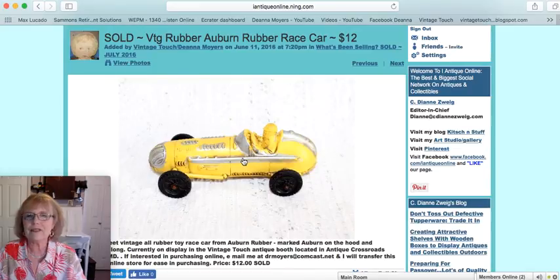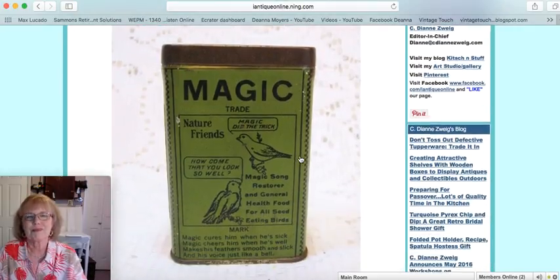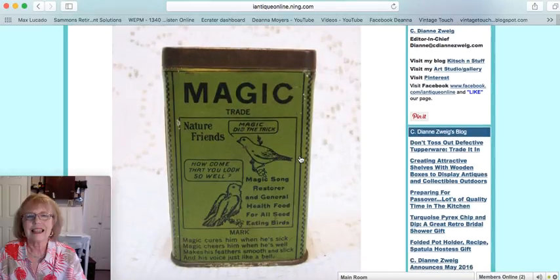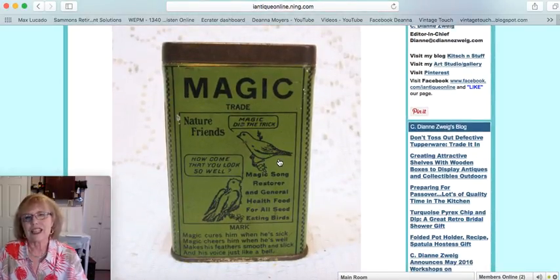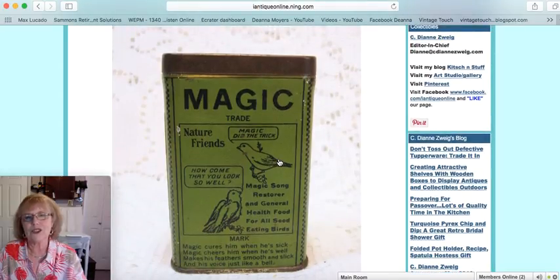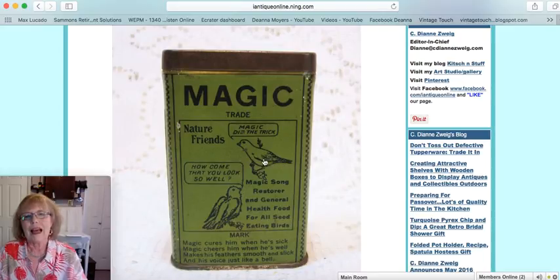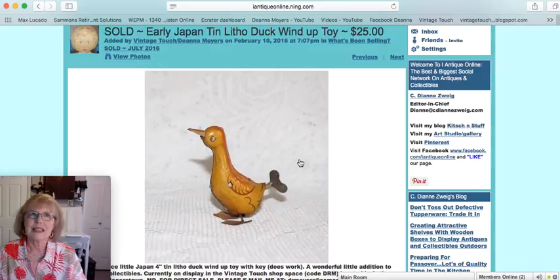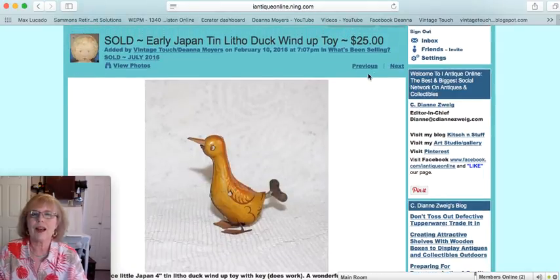The next piece — I may have shown this in one of my new arrivals or haul videos — is a rubber Auburn race car, yellow, and that one sold for $12. Then there was an advertising piece, Magic Song Restore Birdseed, which I had in the garden and outdoor section near an old birdcage. That piece sold for $12. I also had a Japan tin lithograph windup duck with the key that became part of its tail — really cute, it did work, and that one sold for $25.